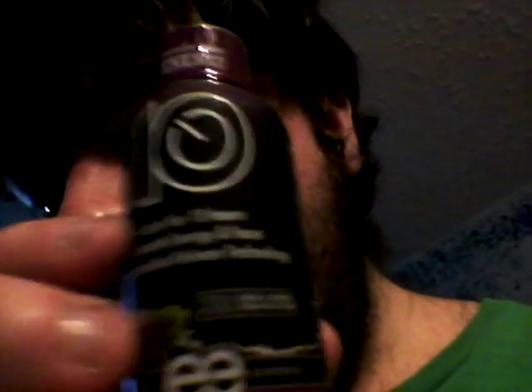Now I'll show you the bottle. It says: new 10, lasts for 10 hours, smooth energy and focus, Controlled Release Technology, grape, Eternal Energy. It also says shake well, ingredients may settle, made in USA. It has the warnings again and a patent notice — IXRbiotech.com/patents. The text is extremely small.